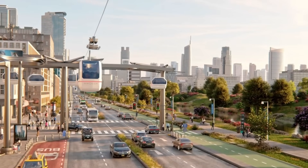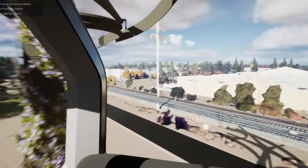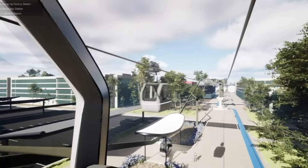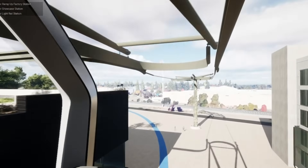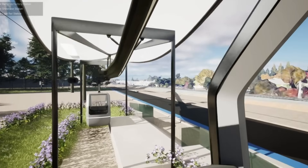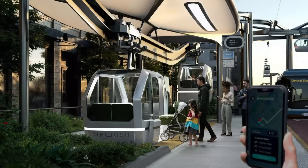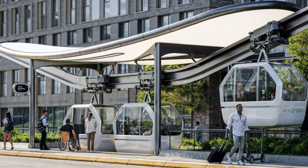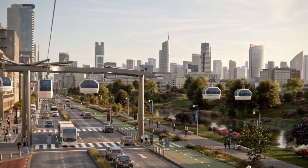Designed for safety and efficiency, autonomous pods are equipped with state-of-the-art collision avoidance systems and continuous monitoring to ensure smooth, risk-free operation. Their ability to navigate through complex urban settings helps ease congestion and improves accessibility for all users, including those with mobility challenges. Ideal for both personal commuting and commercial delivery, these intelligent vehicles support smart city infrastructure by offering a scalable, clean, and efficient alternative to traditional transport.